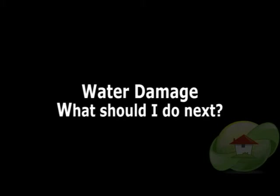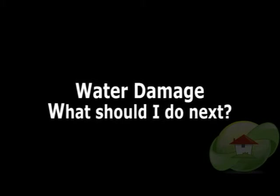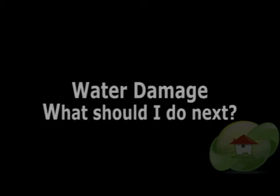We often hear clients call and ask about having water in their basement and what they should do next. The first thing is to determine where the water is coming from. Sometimes that is very obvious; others it can be concealed and you're not quite sure.